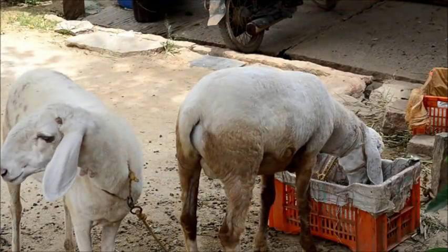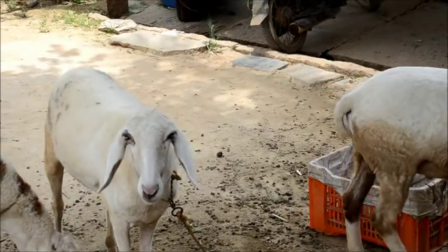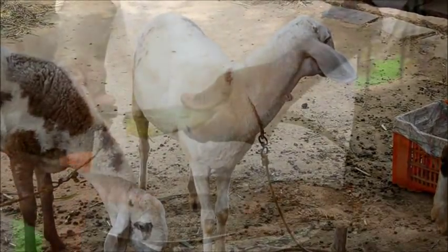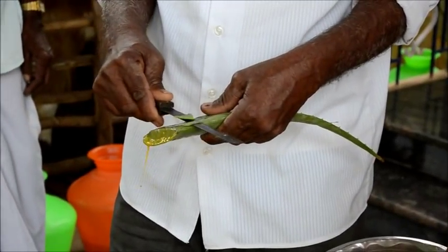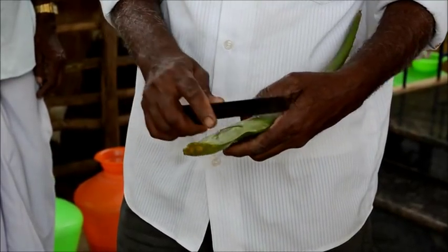I will now show the method of how to feed aloe vera to sheep and goats to control internal parasites. I have a cut piece of aloe vera here. You need to take out the greener outer portion of the aloe vera leaf — remove the green coloration of the leaf.